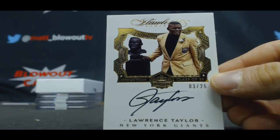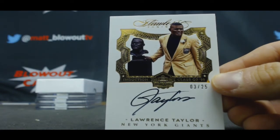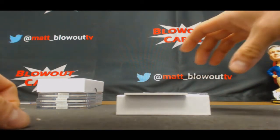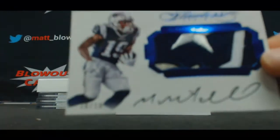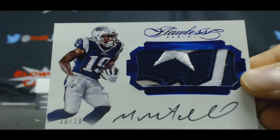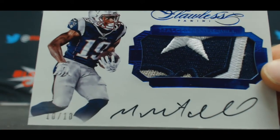The three spots, Hall of Fame signatures — Lawrence Taylor. This is Sunny SoCal. Yeah, this is a wicked-looking piece here. Geach Quest — nice hit, man. Number ten of ten, Malcolm Mitchell rookie patch autograph with the Patriot logo on it. Nice hit, man. That's a great-looking card.